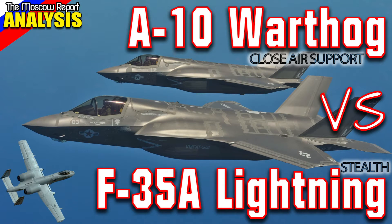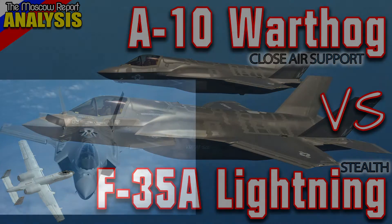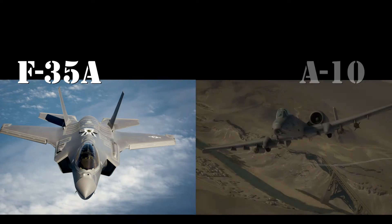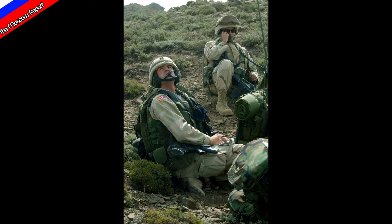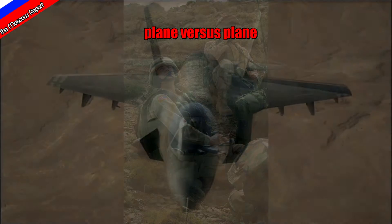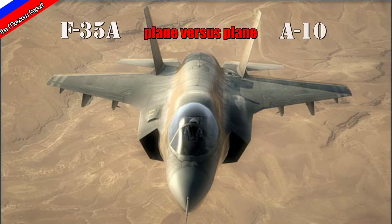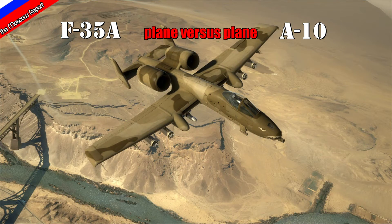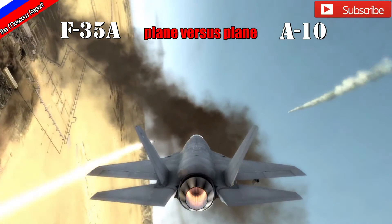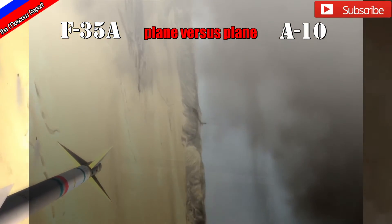Hello everybody and welcome to Moscow Report Analysis. This video will focus on a comparison between the F-35A Lightning II and the A-10 Thunderbolt II, otherwise known as the Warthog. The primary focus is the ground support capability of the F-35A as compared to the A-10, although air-to-air engagement will also be discussed. But first, we will look back at the reason why the A-10 came to be.